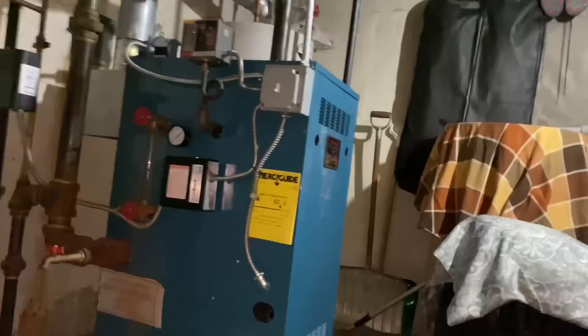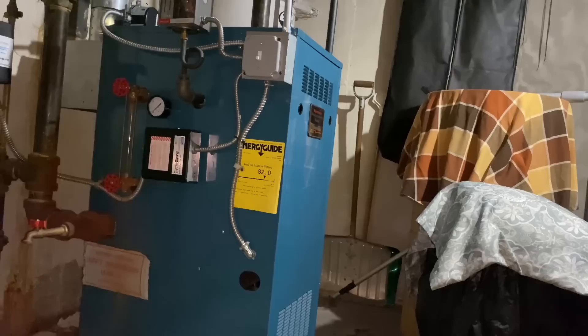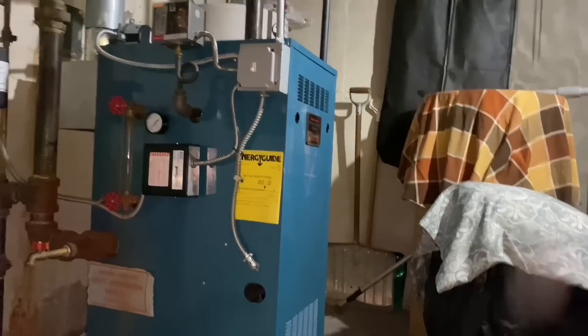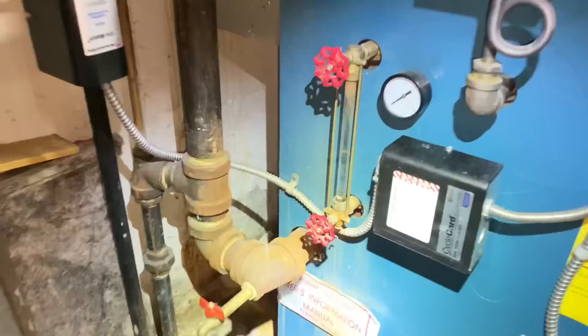Mike looks at the boiler and tells the customer it's a very clean system — pay yourself on the back. Not only is it clean, but it's actually installed properly, which is a good thing. He asks who the installing contractor was. The customer says he has the paperwork upstairs, and that it was installed around 2014.